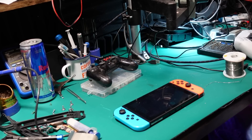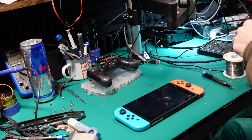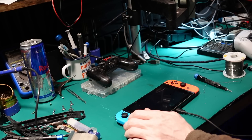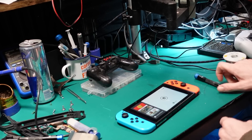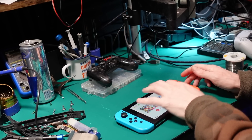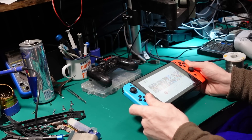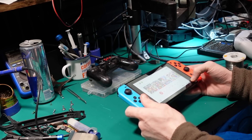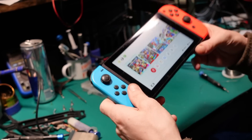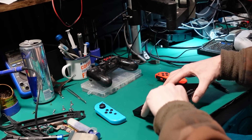Let's work on this Switch. We are charging - battery's full, sweet. The touchscreen doesn't work on this at all, and the left Joy-Con keeps losing connection. It's not the Joy-Con itself, it's the Joy-Con rail. So I'm going to do a swap on that and then try and figure out what's going on with the touchscreen as well. This one should be a nice straightforward one - never been opened, never been messed with.